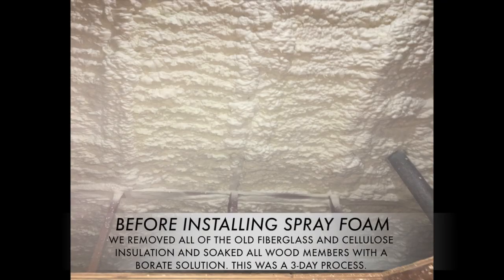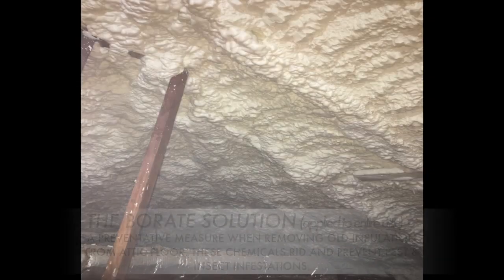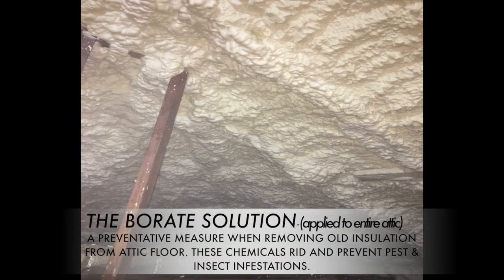Before installing the spray foam, we removed all of the old fiberglass and cellulose insulation and soaked all wood members with a borate solution. This was a three-day process. Existing attic or floor insulation must be removed to create even air flow and resist moisture once spray foam insulation is installed. The borate solution, which is applied to the entire attic, is a preventative measure when removing old insulation from the attic floor. These chemicals rid and prevent pests and insect infestations.